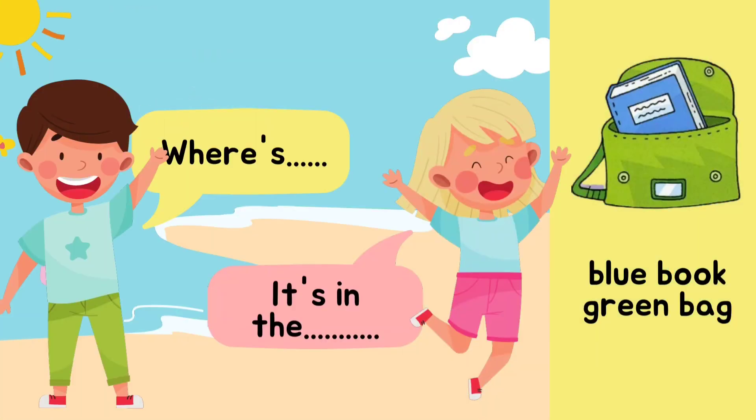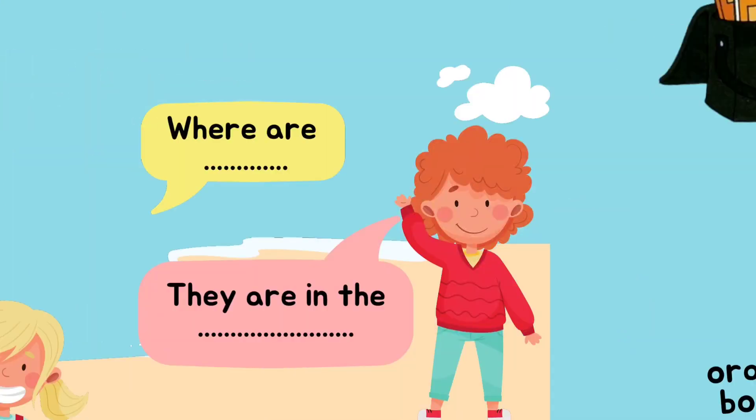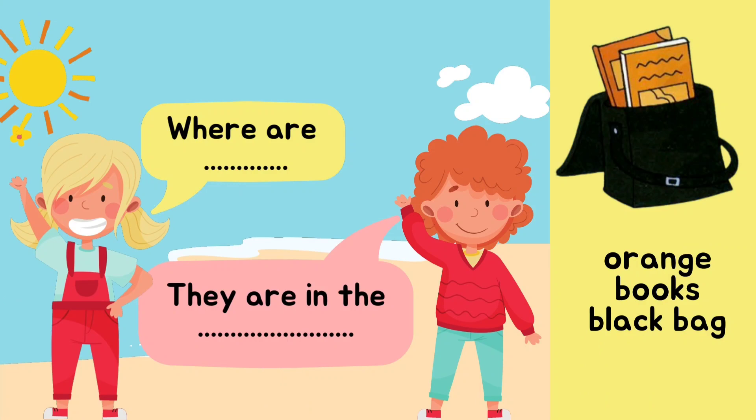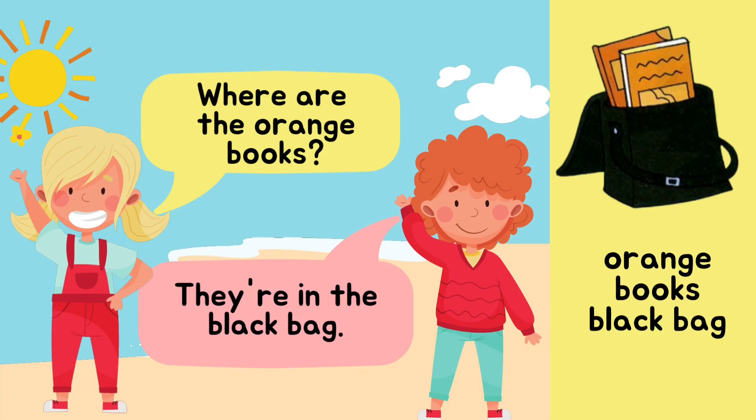Now let's help our friends. Can you tell me what they should say about the blue book and green bag? Where's the blue book? It's in the green bag. Very good. Let's say it together: Where's the blue book? It's in the green bag. Now, orange books and black bag — how do we ask and answer? Where are the orange books? They are in the black bag. Let's say with me: Where are the orange books? They are in the black bag.